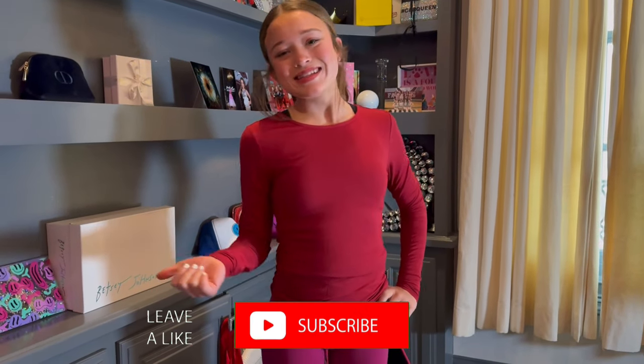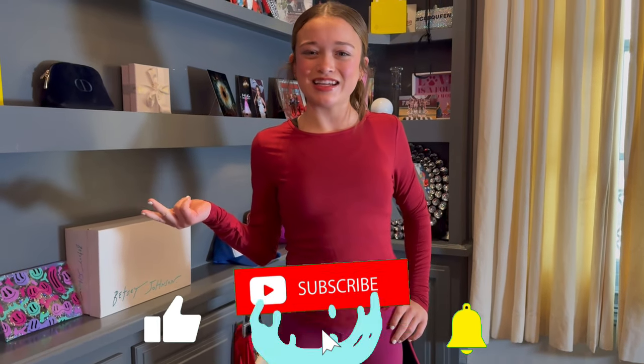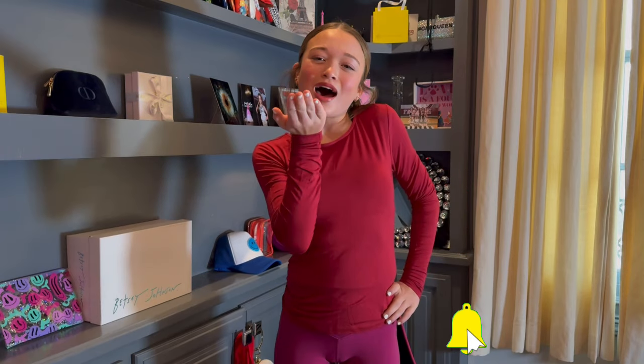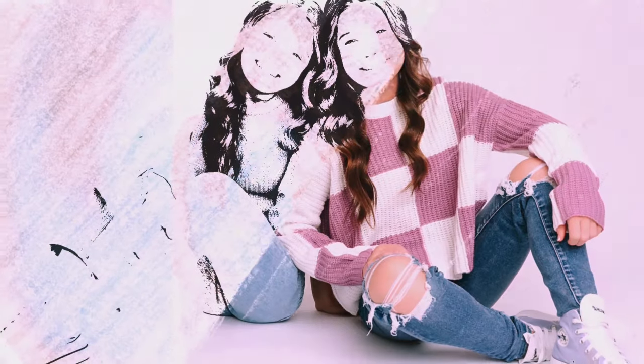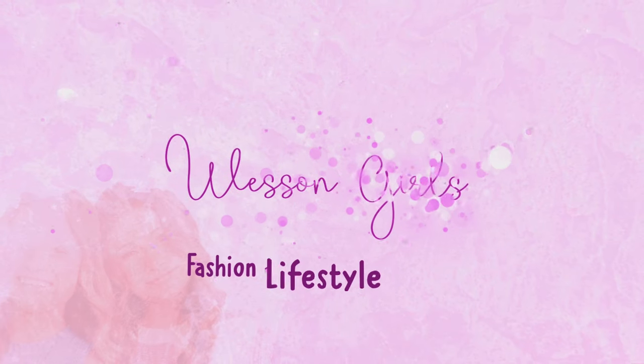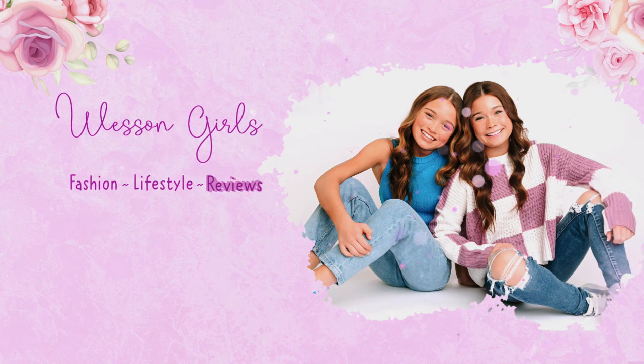And that was my Amazon haul. Make sure you like, subscribe, and turn on post notifications. Bye!